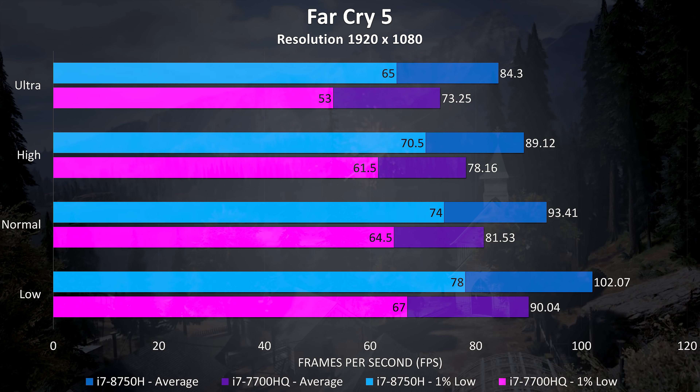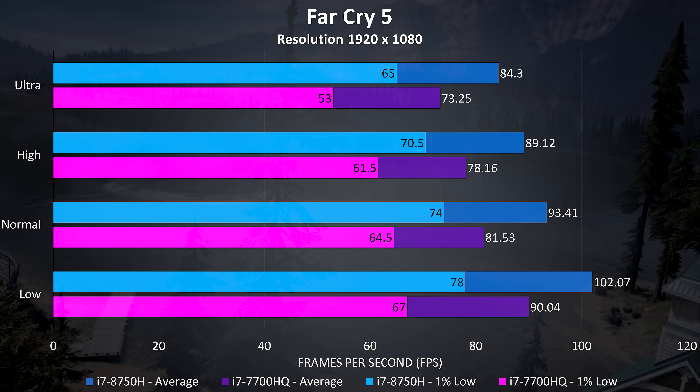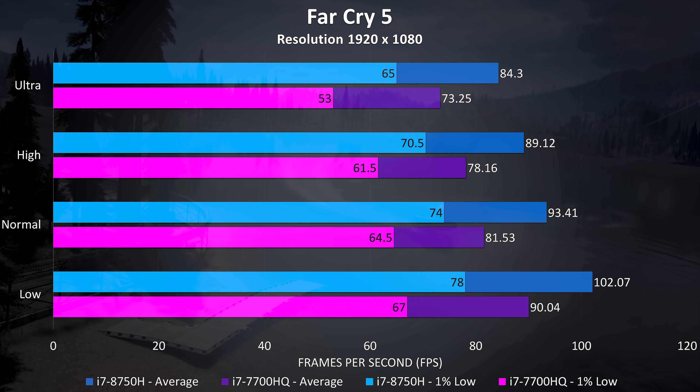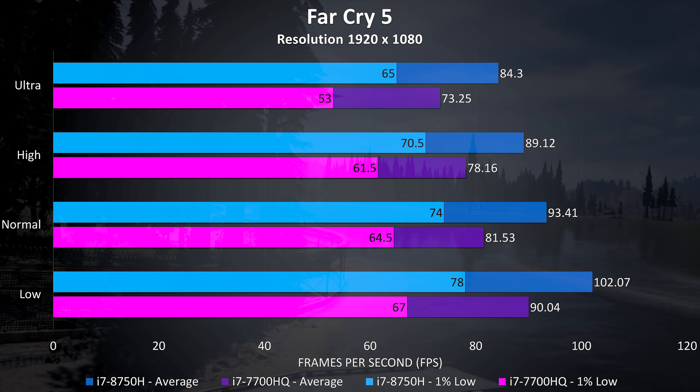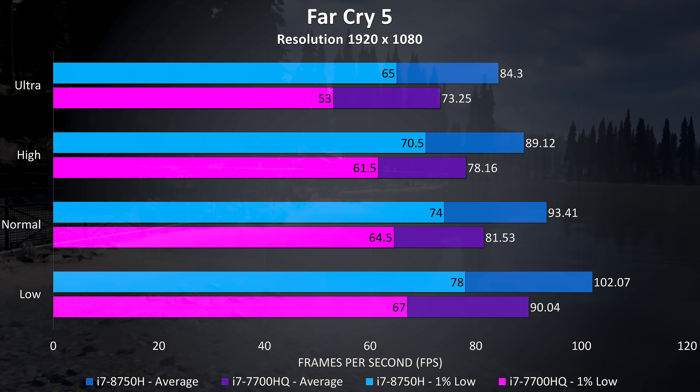Far Cry 5 was also tested with the built-in benchmark, and there was a similar improvement seen here too. At ultra settings the 8750H was scoring 15% better in average frame rate, with a larger 22% improvement noted for the 1% low.